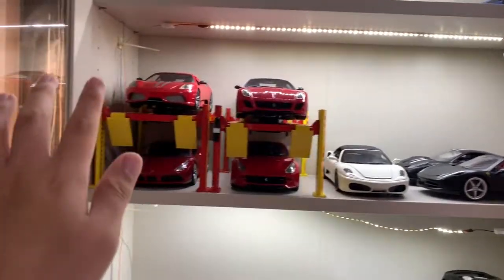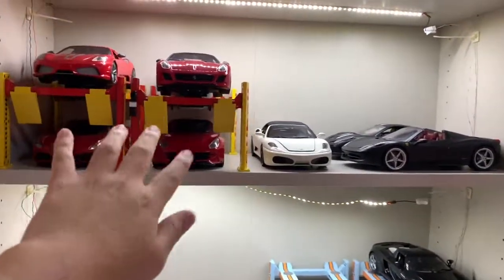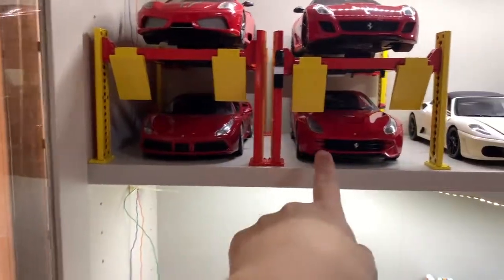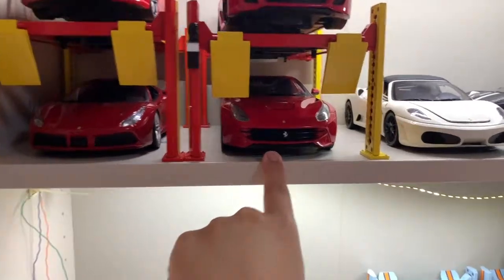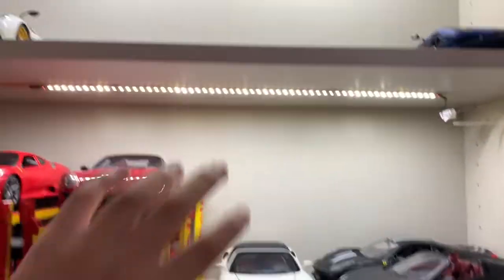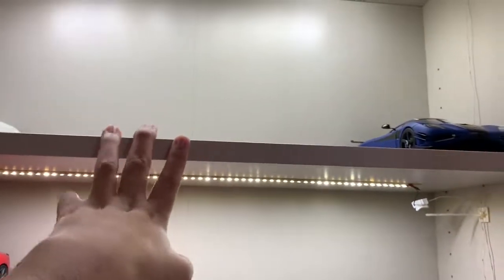Previously, if you watched my June garage update, the F430 was somewhere around here where the F12 Berlinetta is right now. Let me get straight to what I want to talk about — let's start with the highest floor, which is the hypercar corner.